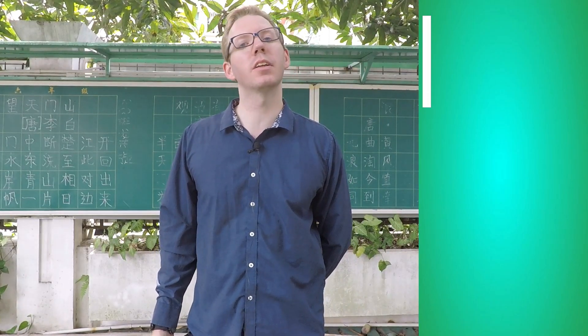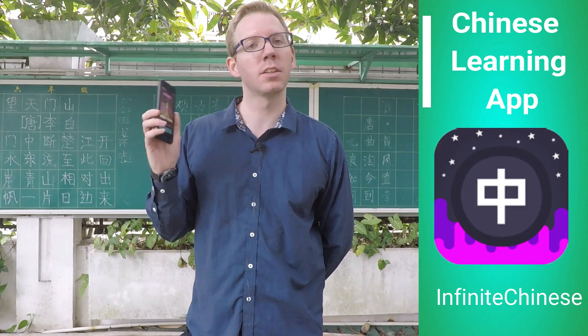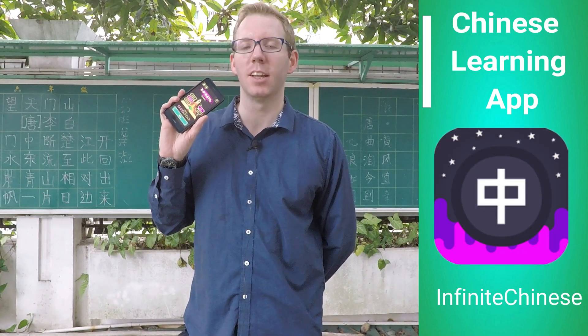Hi, I'm Neil of TeamTeacher, teaching, living, and raising a family in China. Today, we're looking at a learning Chinese app called Infinite Chinese. Let's check it out.